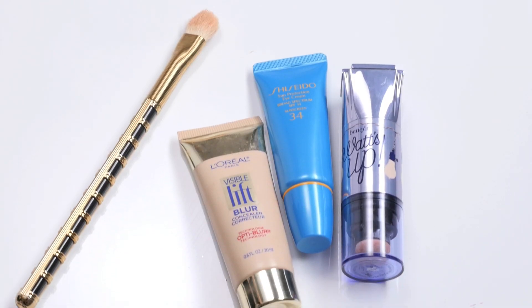Hey guys, it's Jamie Stone from honestlyjamie.com and YouTube. These are my hacks that I use for concealer. These nine hacks will save you time, energy, and actually save you a lot of product too, because you'll be using less of the product which makes it last longer. So let's get right into it. These are my nine concealer hacks.